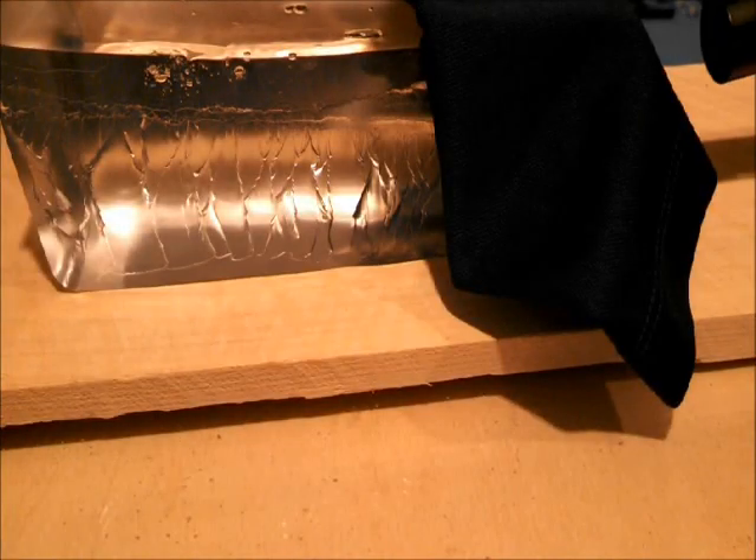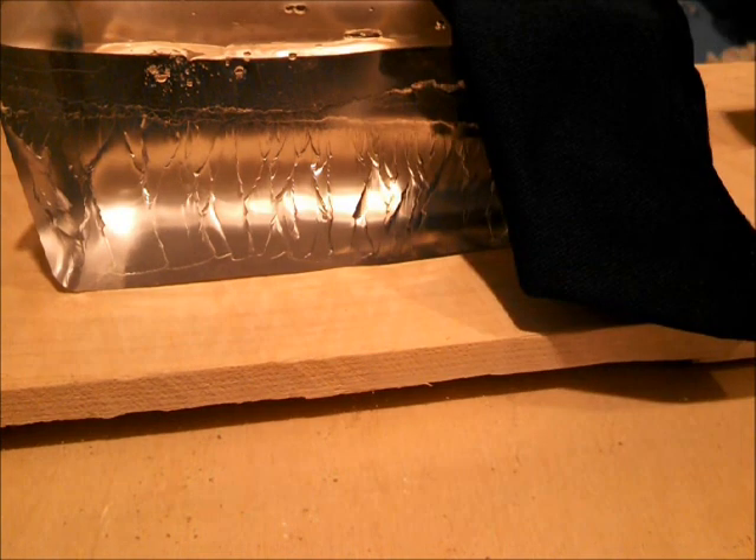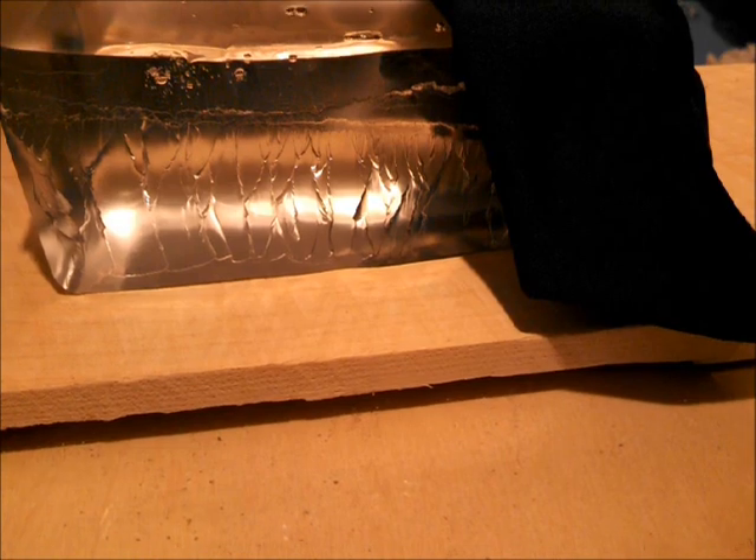Let's shoot it with the Daisy Red Rider. As you can see, the BB didn't even make it past the clothing. This wouldn't even have penetrated somebody's skin.